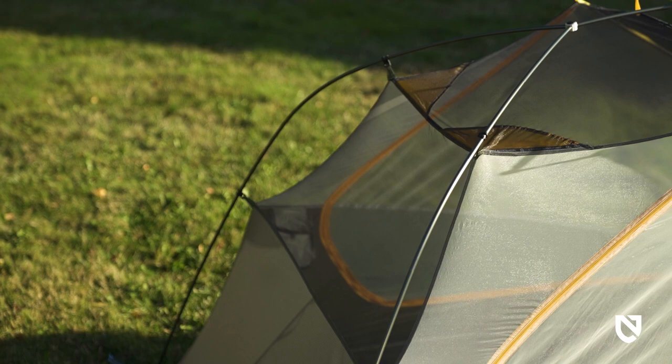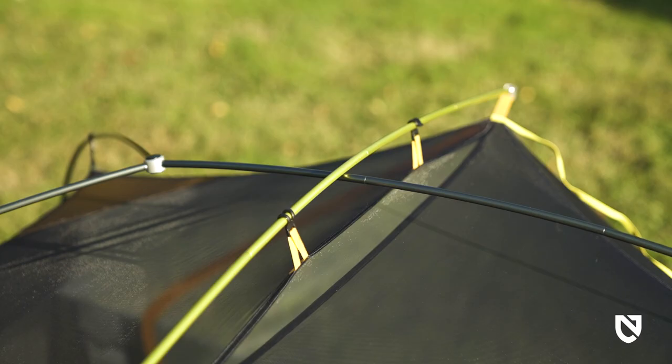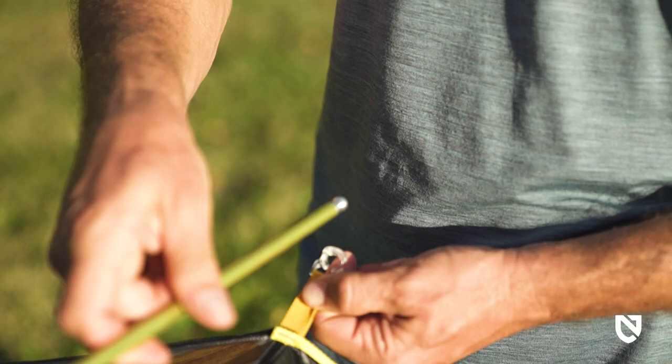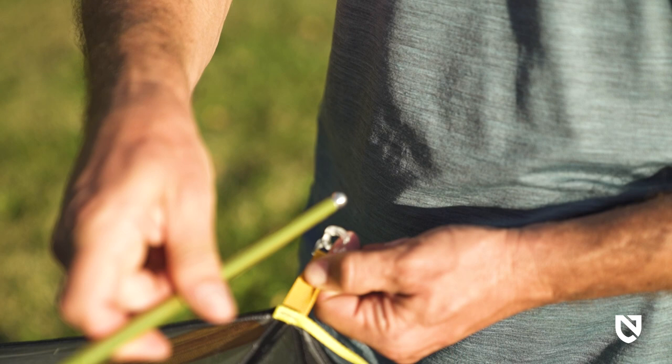Shortened pole sections help achieve a tiny pack size, and the pre-bent DAC featherlight poles keep weight to a minimum, while a crossbar and high-arching main pole significantly increase volume at the head, peak, and foot ends. Color-coded anodized hubbed poles and matching webbing make for an intuitive, ultra-quick setup.